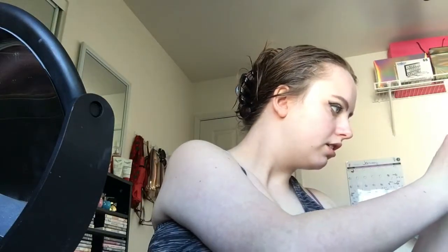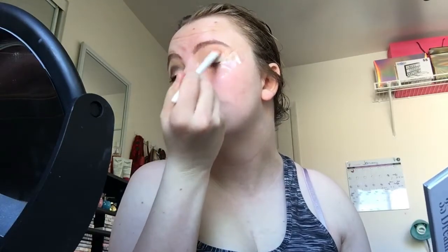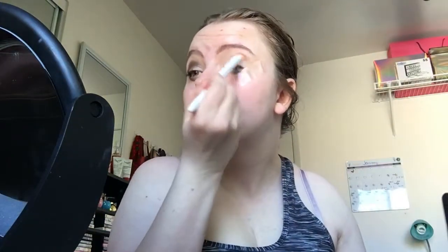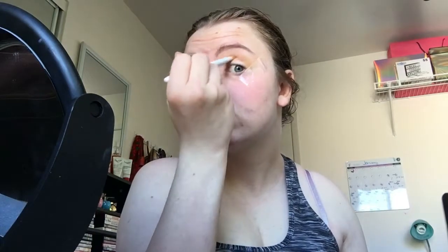On this eye, we're going to start with Silk Cream — I like a good light base or transition shade. Then I'm going to take Creamsicle, just a little bit.